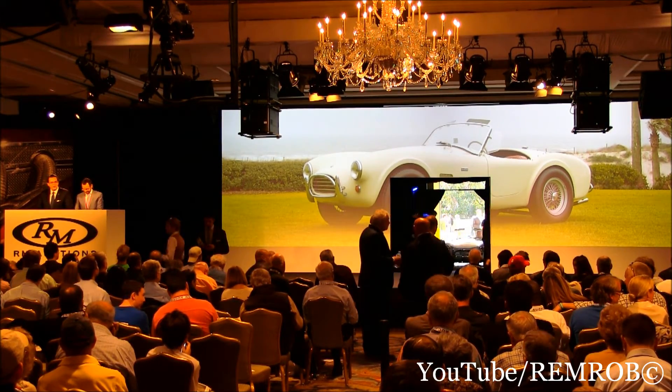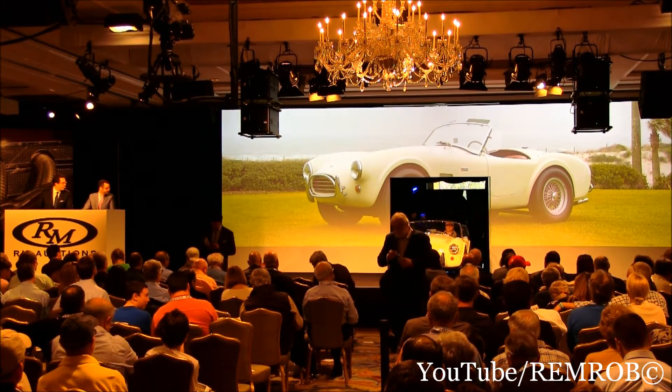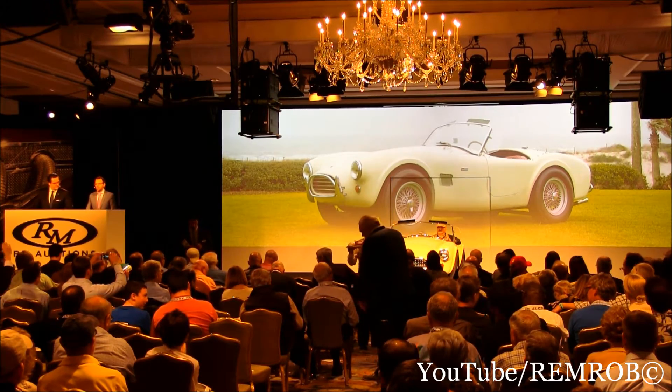Wonderfully honest evidence of damage or repairs. A true 1965 Shelby 289 Cobra in very original correct condition, absolutely beautifully finished. I love the color combination of this Cobra 289 — such pretty cars.